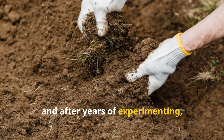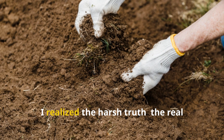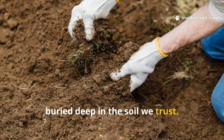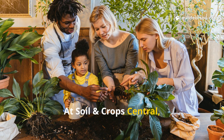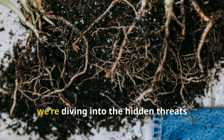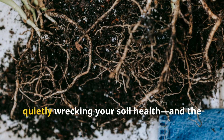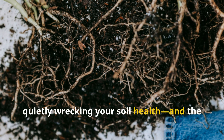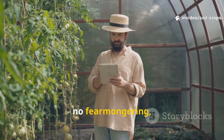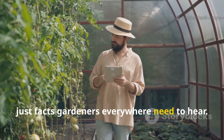After years of experimenting, failing, and finally learning, I realized the harsh truth: the real enemy might be hiding in plain sight, buried deep in the soil we trust. At Soil and Crop Central, we believe in growing smarter, not just harder. Today we're diving into the hidden threats quietly wrecking your soil health and the proven fixes that can bring it back to life — no fluff, no fear-mongering, just facts gardeners everywhere need to hear.